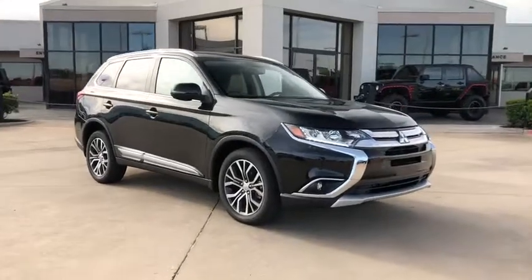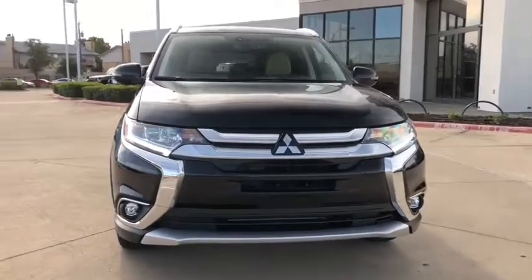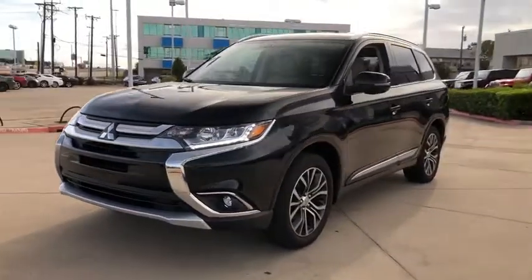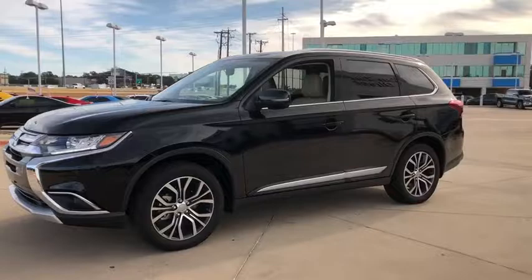Looking for the right vehicle? Check out the 2018 Mitsubishi Outlander — a versatile crossover with power to spare. Outlander boasts an upgraded level of interior comfort and advanced technological features to give you control over every element of your drive.